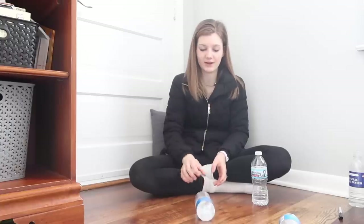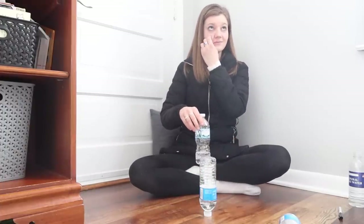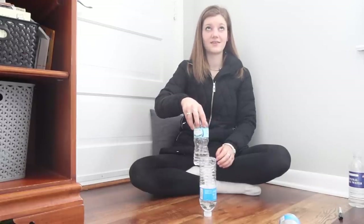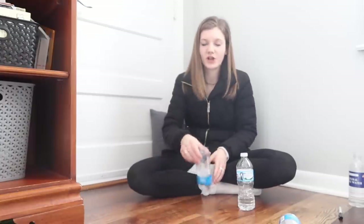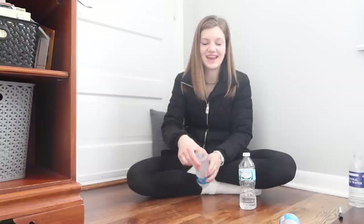Honestly guys, if I brought Matthew in here and had him do this for five minutes, he'd probably land it. Colin, do you think I'm going to land this? Oh no — you're not holding the bottle right. Matthew said to hold it like that. Now I'll try your way. This is my last attempt for now and then I'll try later. That's not looking very good, so we're going to move on to the next one.